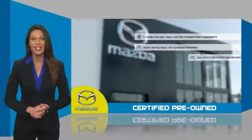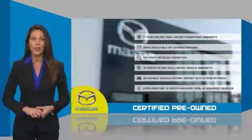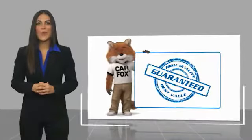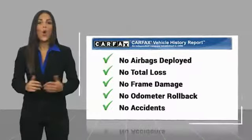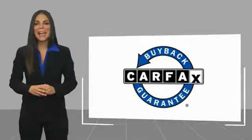Stop into your local Mazda dealer today and ask about Mazda's fantastic certified pre-owned program. Here's another high-quality vehicle with a Carfax vehicle history report. Be sure to find a complimentary copy of this report online or contact the dealership. This vehicle qualifies for the Carfax buyback guarantee.